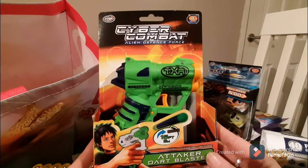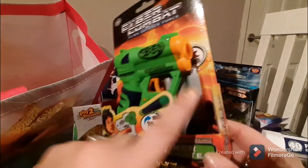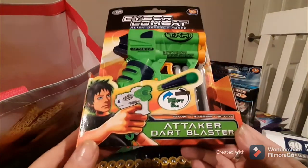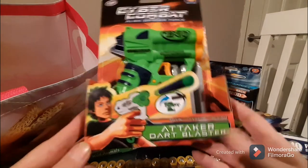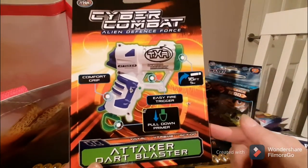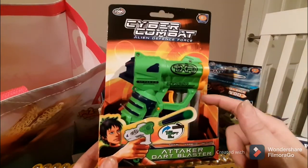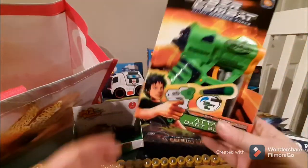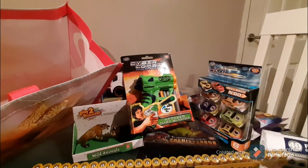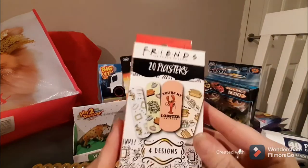We've got this fun Cyber Combat Alien Defense Force — it's like a Nerf gun but isn't one. It has soft rubber bullets and shoots 15-16 feet, which is five meters. This dark blaster is only a pound, and you can buy a refill pack of 20 bullets for another pound. So you can get both for two pounds — definitely well worth the money.